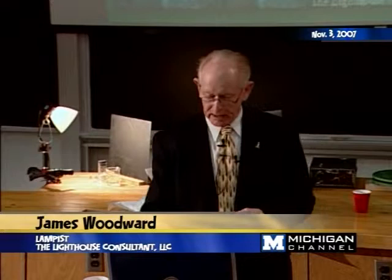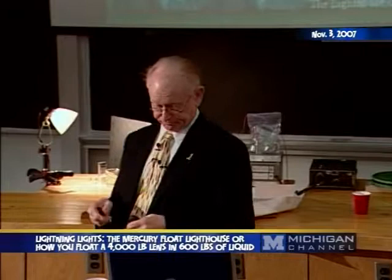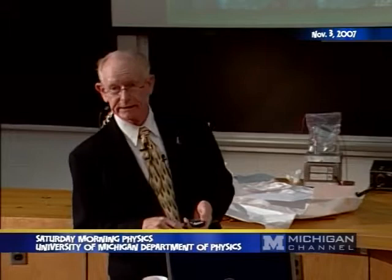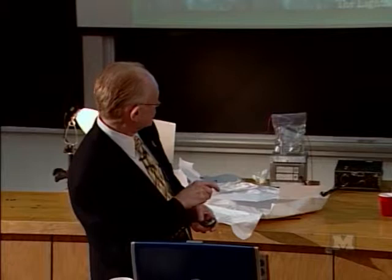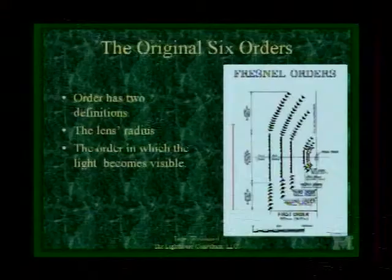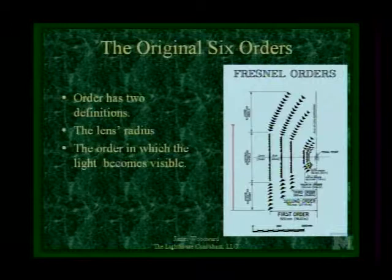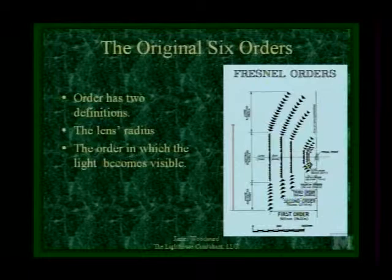We didn't talk much about the characteristics and orders last week, so let's go through what the order of a lens is. This is a cross-section through a bunch of lenses, with the centerline shown so you're only seeing the left half. Here's a first-order lens — what makes it first-order is that it's 36.22 inches from the backside of the glass at the center to the light source. Every first-order lens in the world is 36.22 inches. That's the rule — that's what makes it a first-order.